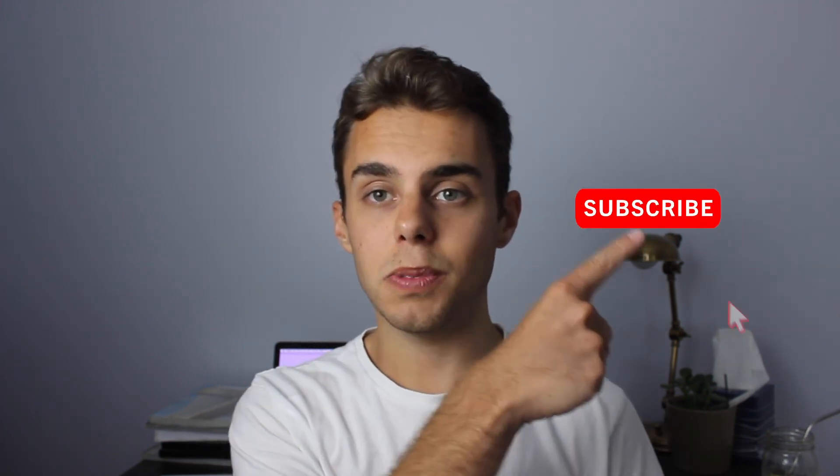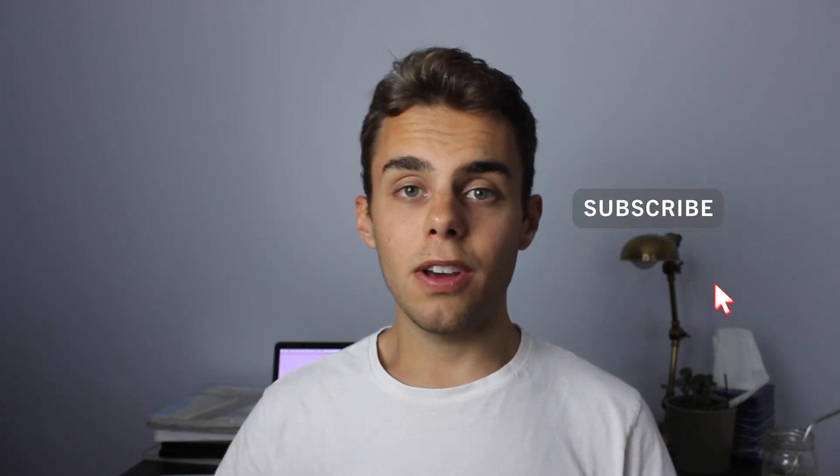If you liked this video, please give it a thumbs up. Comment down below your favorite thing about Sign in with Apple or any questions you might have — I'm here to answer them. If you want to see more from me, click the subscribe button. I post a new video every Thursday and I will see you guys next week.